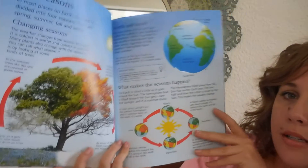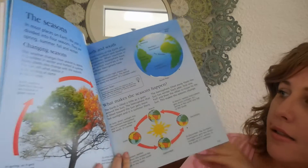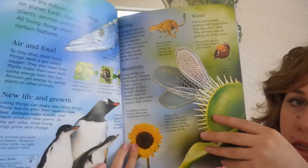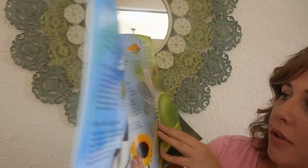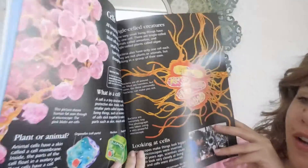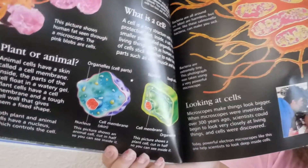Feel free to pause at any time if you want to take a closer look. The seasons — really, really cool. Weather, living things, air and food, new life and growth, sensitivity, how they move, cells — so your beginning biology is going on right here. Really good illustrations here of the different parts of the cell.